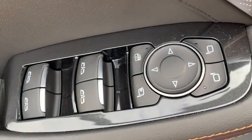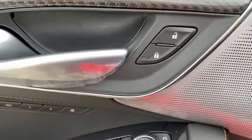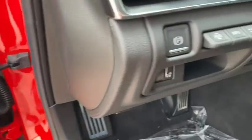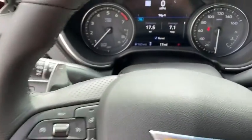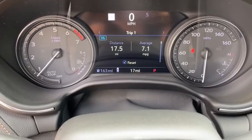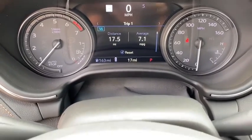Active suspension system, heated front driver and passenger seats, electronic stability control, rear window defroster, compass, trip computer, power windows, remote keyless entry, panic alarm, brake assist, tachometer.